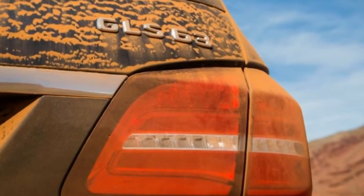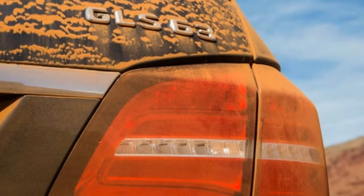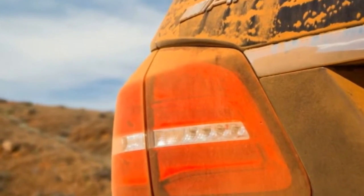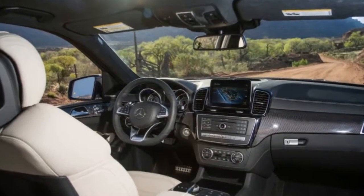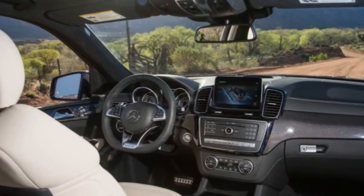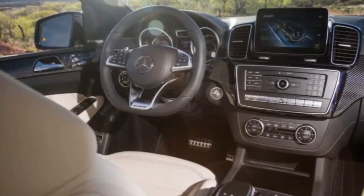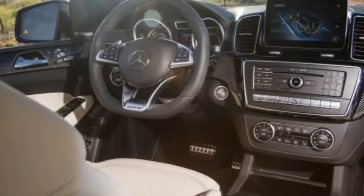While the non-AMG 2017 GLS-class models feature a new 9-speed automatic transmission, the GLS 63 retains the familiar AMG Speedshift Plus 7-speed automatic, which is tailored to play nicely with the GLS 63's rear-biased all-wheel drive calibration.